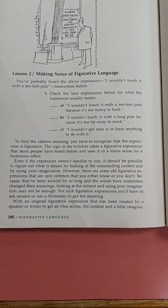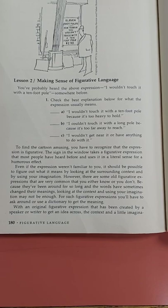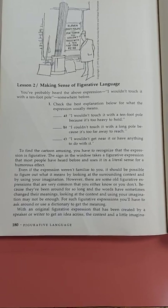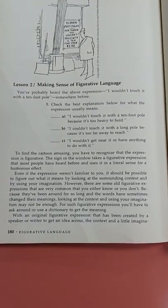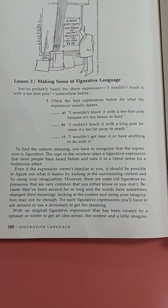However, there are some old figurative expressions that are very common that you either know or you don't. Because they've been around for so long and the words have sometimes changed their meanings, looking at the context and using your imagination may not be enough. For such figurative expressions, you'll have to ask around or use a dictionary to get the meaning.